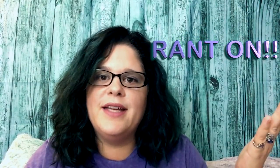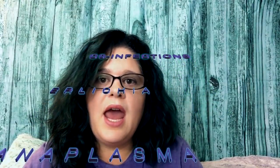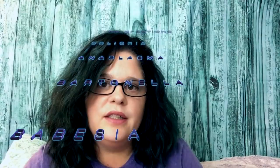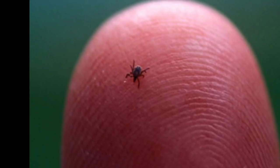Testing for co-infections such as ehrlichia, anaplasma, bartonella, and babesia should also be done — not just testing for Lyme disease. When the tick bites you, it doesn't just leave Lyme disease; it can leave other co-infections as well as viruses such as Epstein-Barr. This little tiny tick can leave all of those horrible things in your body.